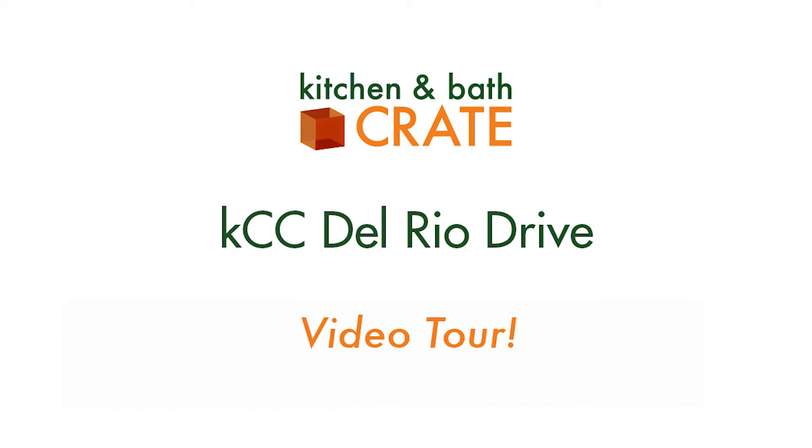On today's virtual tour, we talk two-tone cabinets and the perfect coffee bar. Hey everybody, Scott Munday with Kitchen and Bath Crate, and today's virtual tour is Kitchen Crate Custom Del Rio Drive in Modesto, California.